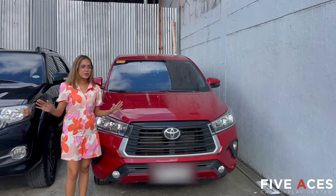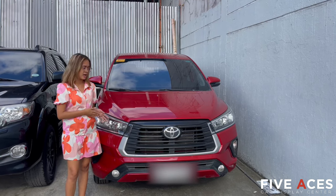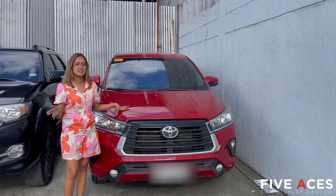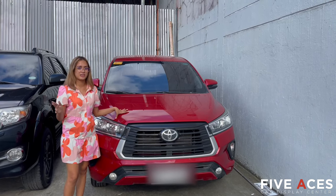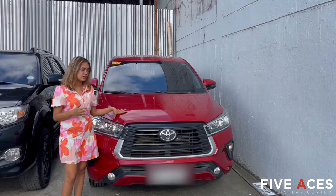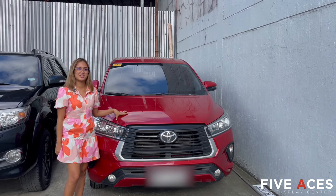So if you're looking for SUVs, we have here available a 2021 Toyota Innova. This is automatic transmission with a mileage of only 43,000 kilometers. First owned, Cebu unit. Price is 1,048,000 pesos only.